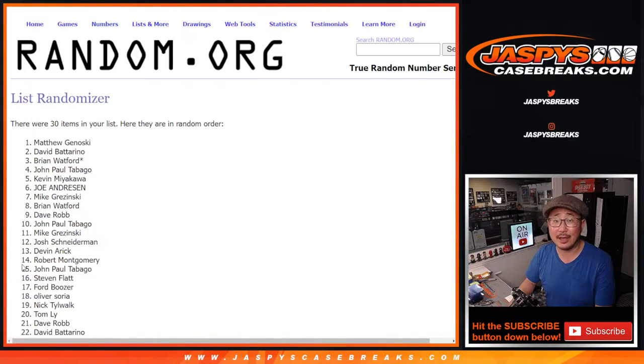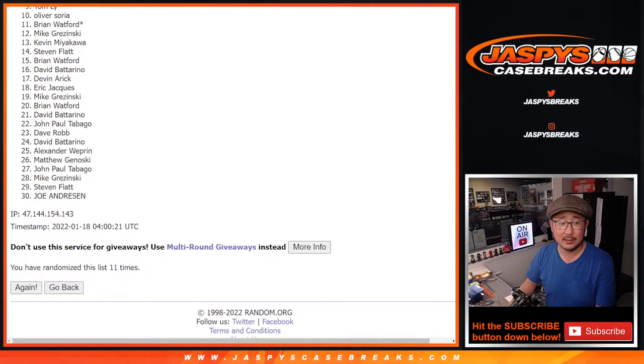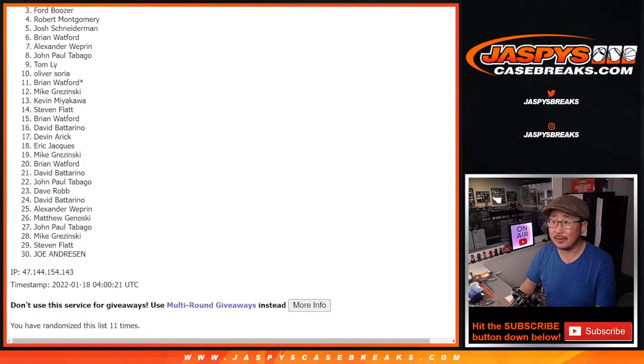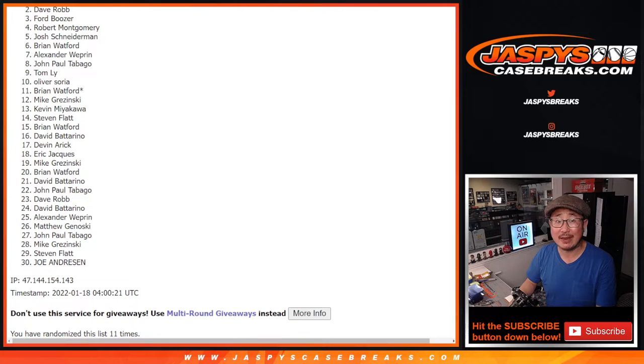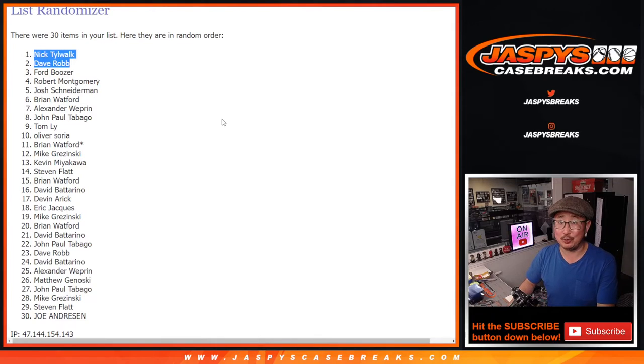The tenth and eleventh and final roll — six and a five, eleven. A lot of sad people but thank you for trying, we'll get them next time. Happy times for the top two — you're in. Dave Robb and Nick T, congrats to NT and DR, you are in. We'll see you for that randomizer maybe later this week. JazBeesCaseBreaks.com — bye bye.